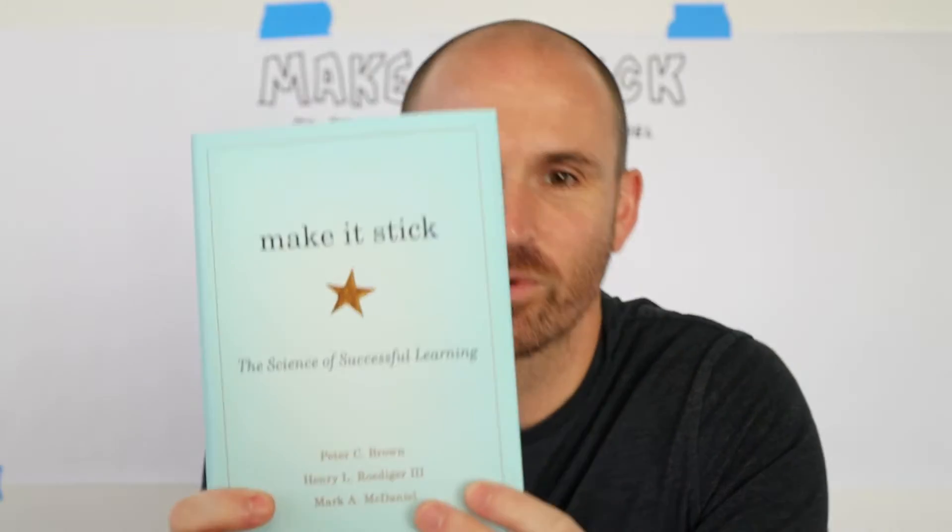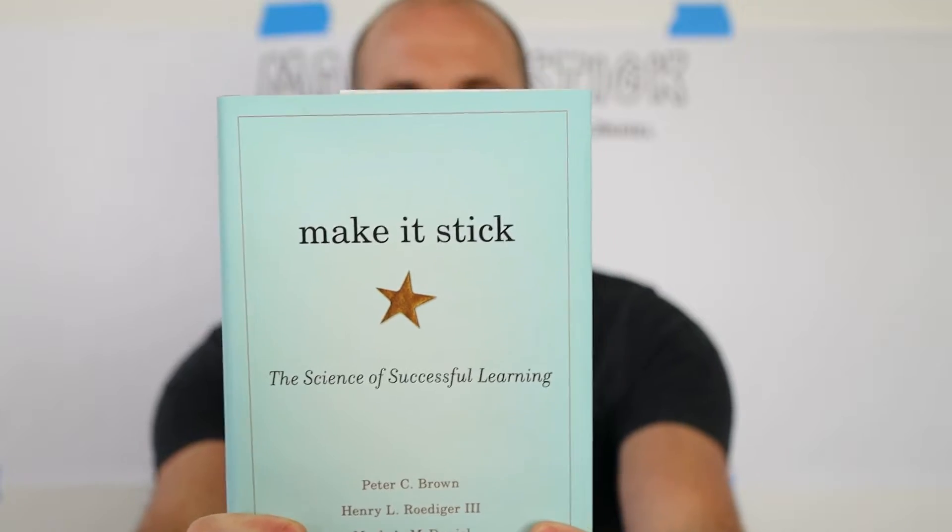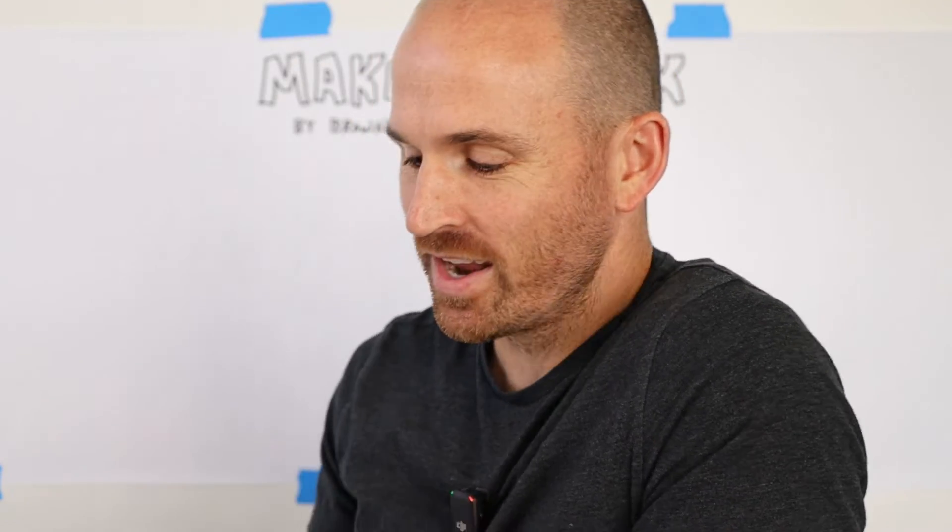Hello and welcome to Verbal to Visual. I'm Doug Neal and today we're going to be talking about this book right here, Make It Stick: The Science of Successful Learning.